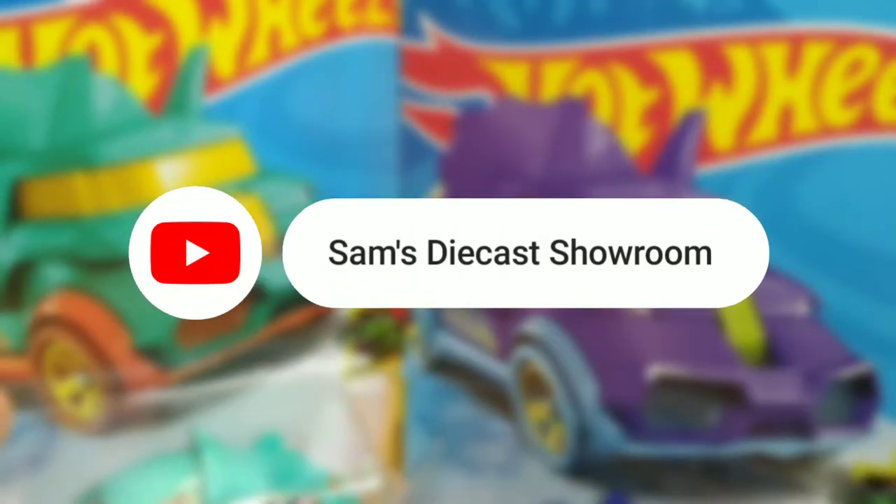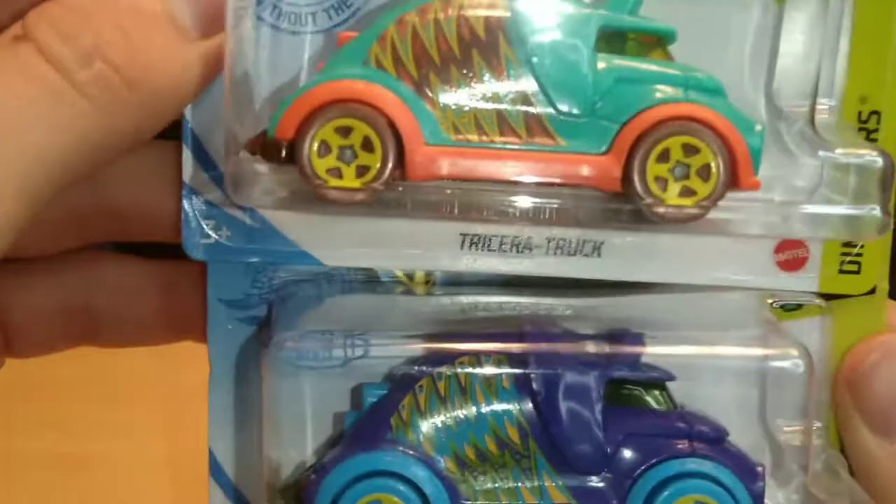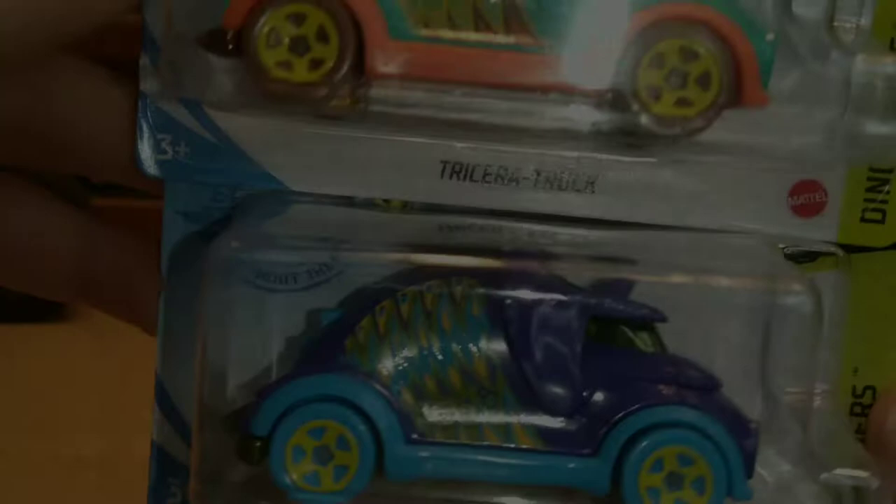Hello everyone, welcome back to Sam's Diecast Showroom. Today we're going to be unboxing two pretty cool 2021 Hot Wheels — the Tricera Truck. These are dinosaur vehicles from the Dino Riders series for 2021.